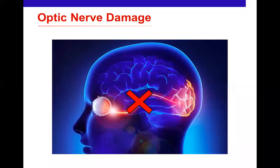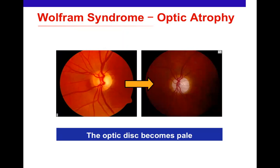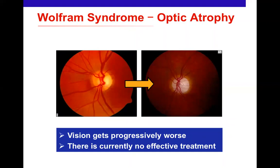In Wolfram syndrome, damage to the optic nerve prevents transmission of information from the eye to the brain, occurring very early in life. As the damage progresses, instead of a golden yellow healthy optic disc, it becomes pale — what we call optic atrophy. Unfortunately, in Wolfram syndrome, as with many genetic eye conditions, vision gets progressively worse and there is currently no effective treatment to reverse this loss of vision. That's the reason so much research is being invested in this area.